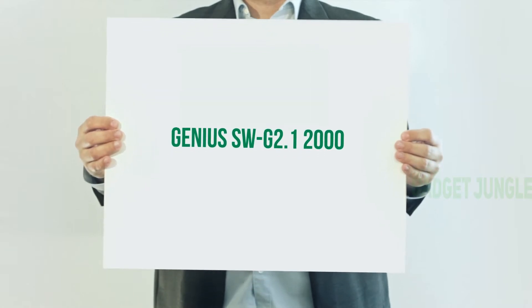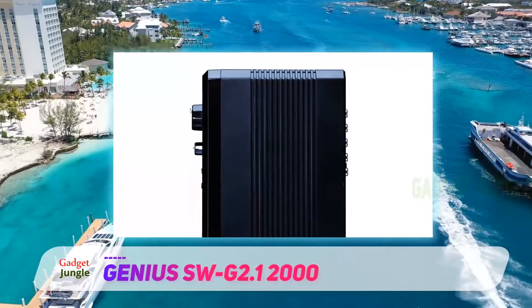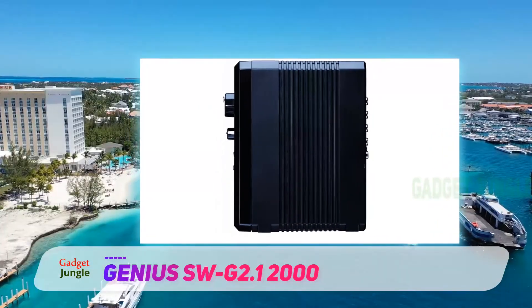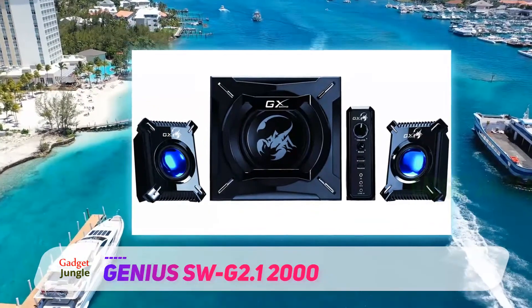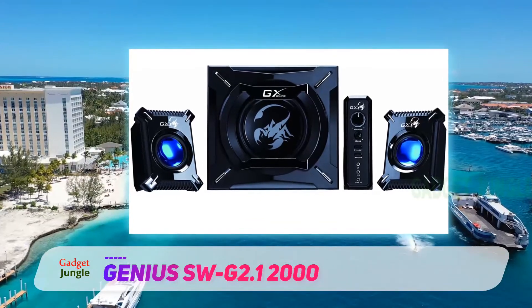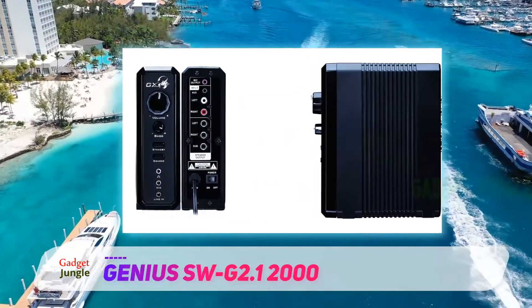Genius SWG 2.1 2000 — another gaming set designed by top gaming peripheral suppliers. This fantastic, newly upgraded 2.1 system model from Genius is highly durable with a monstrously robust and edgy look, incorporating blue pulsating LED-lit satellite centers. The stylish casings have premium parts designed with gameplay audio in mind.